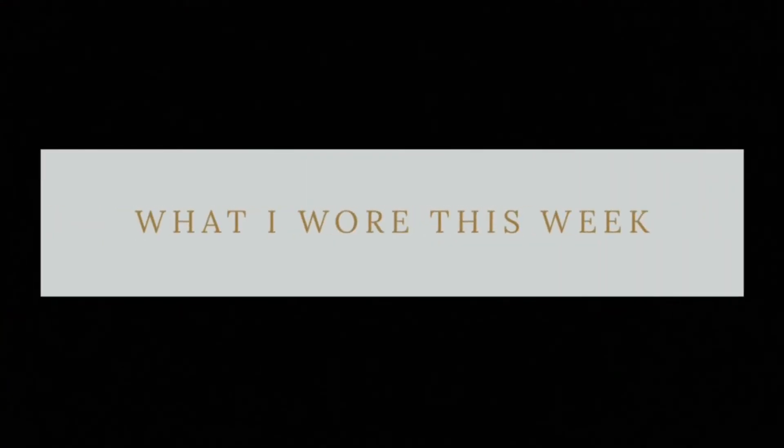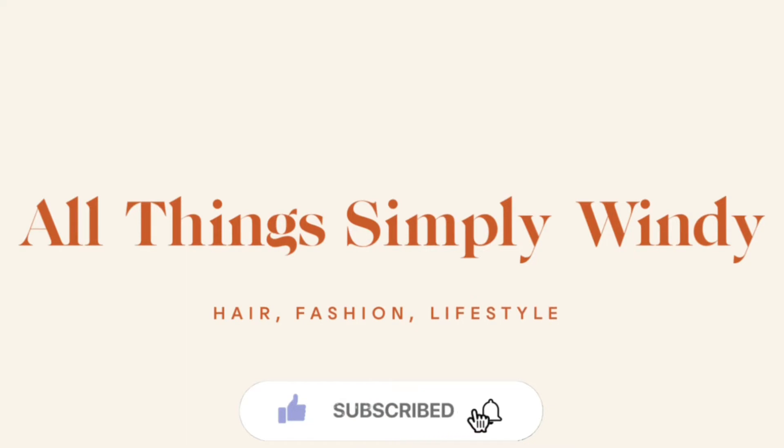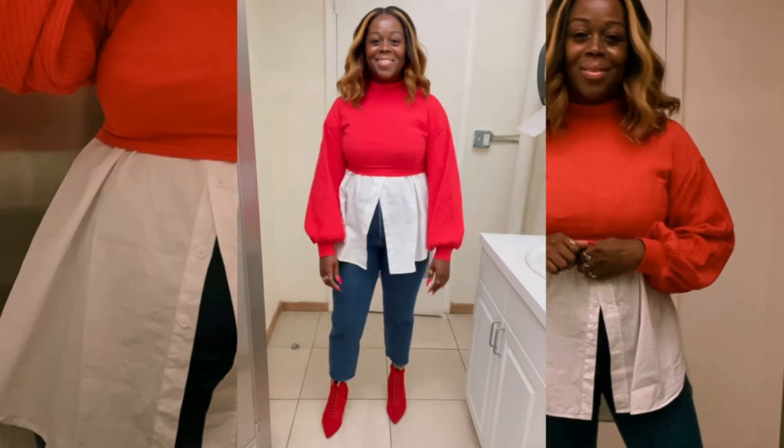Hey guys, it's me Wendy, and welcome to All Things Simply Wendy. Welcome to another episode of What I Wore This Week. Let's just jump right in and get started with day one.